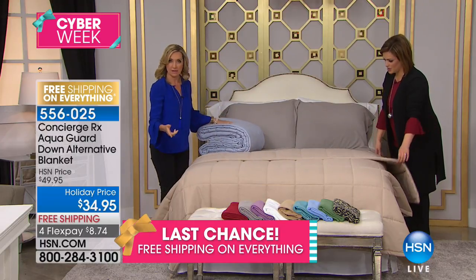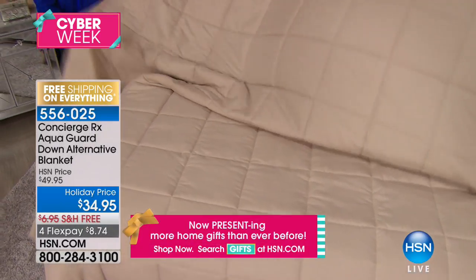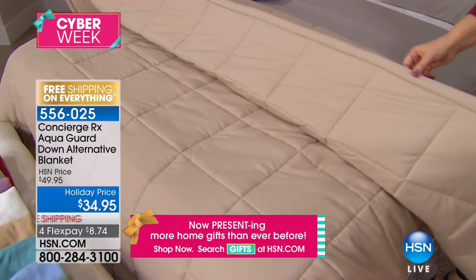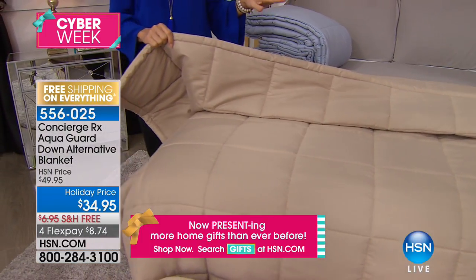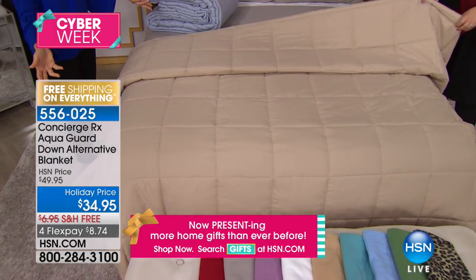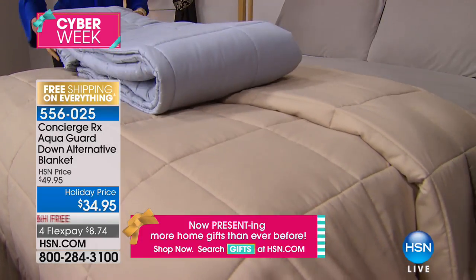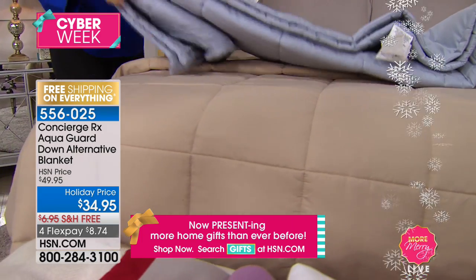What we love about AquaGuard is you get that immediate repel — beads right off. But you also get the stain release, so if it does set in, when you launder it, it releases in the wash. You would never know what's there — it doesn't smell different, doesn't feel different, doesn't feel scratchy. It's that beautiful soft brushed microfiber. Blankets like this are worth their weight in gold because you can do so much with them — not just a winter blanket, this could be on the bed year round. This is $34.95 — a $50 blanket — with $8 on a credit card on FlexPay and free shipping. This is a big shipment, and it's year-round weight.